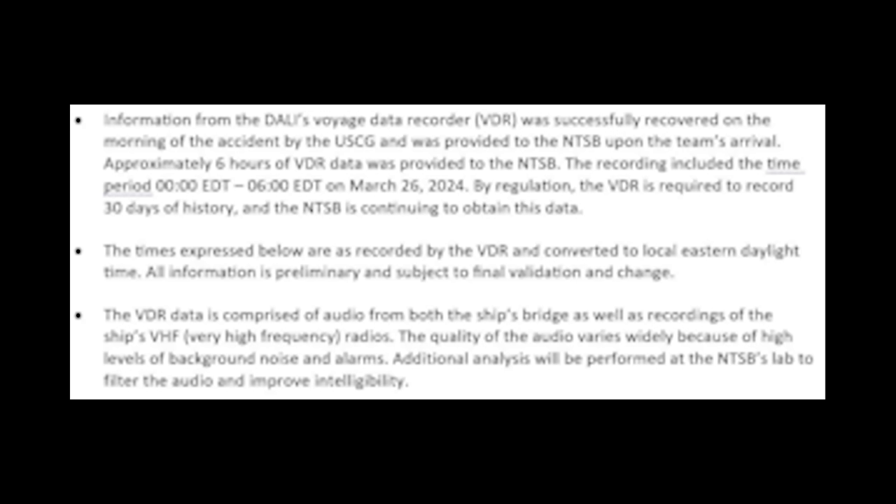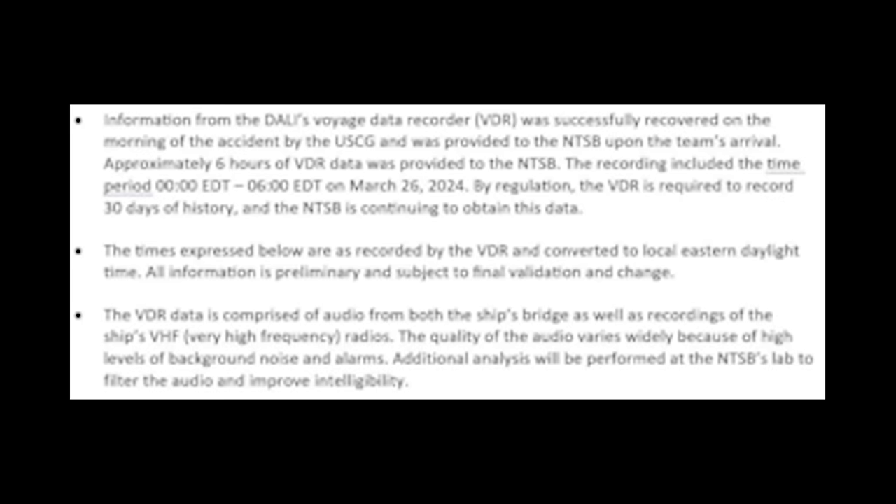They also mentioned at the press conference that they were able to recover preliminary data from the Voyage Data Recorder, including audio, speed, and VHF radio communications. They only have the first six hours; the rest is in the 30-day storage memory they have to retrieve later. The NTSB said the VDR shows the DALI left port at 12:39 a.m., recording everything right up to the moment it struck the bridge at I-695. By 1:07 a.m. the ship had entered the Fort McHenry channel, and by 1:24 a.m. it was on a true heading of approximately 141 degrees at a speed of about 8 knots.